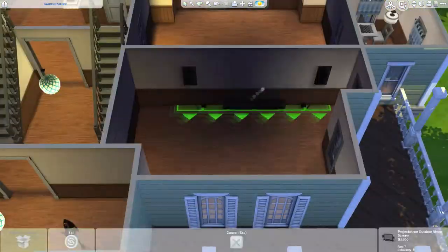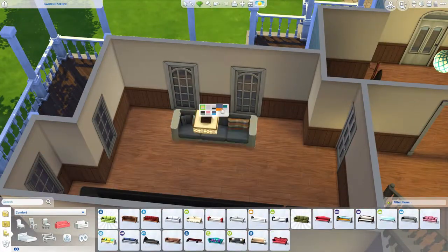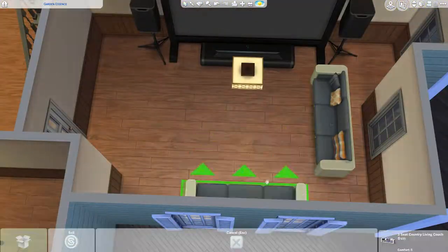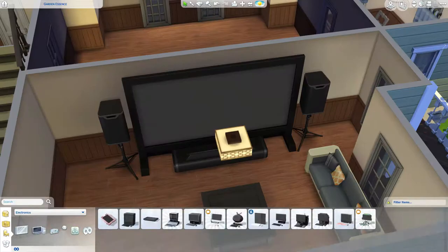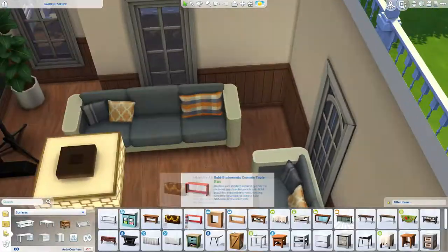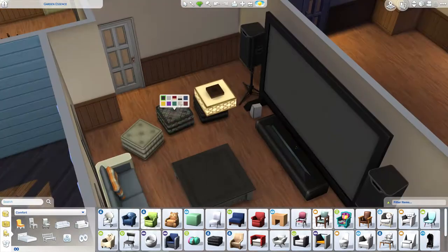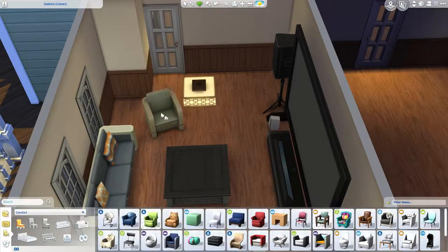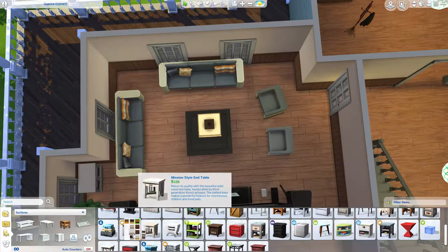Who doesn't want a computer in the bedroom? First time in a long time I've actually made a home cinema, but I felt like they had another room that's going to turn into a family activity room, so I thought why not make a home cinema?